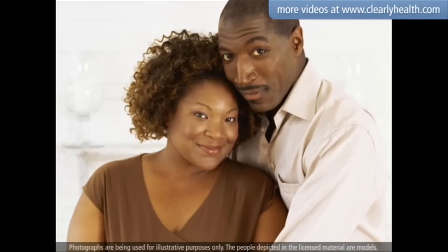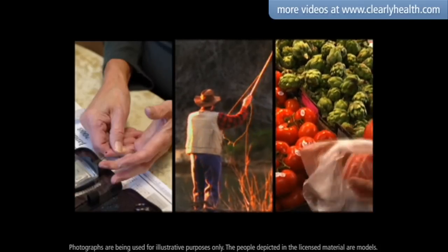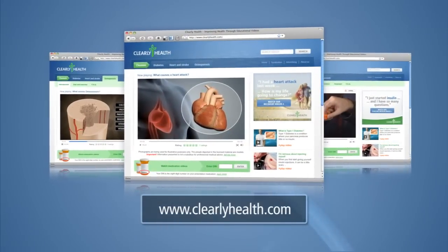Properly managing your blood glucose levels, including regular testing, daily activity and healthy eating, can help reduce the risk of developing problems associated with diabetes. For our full library of health care videos, go to clearlyhealth.com.